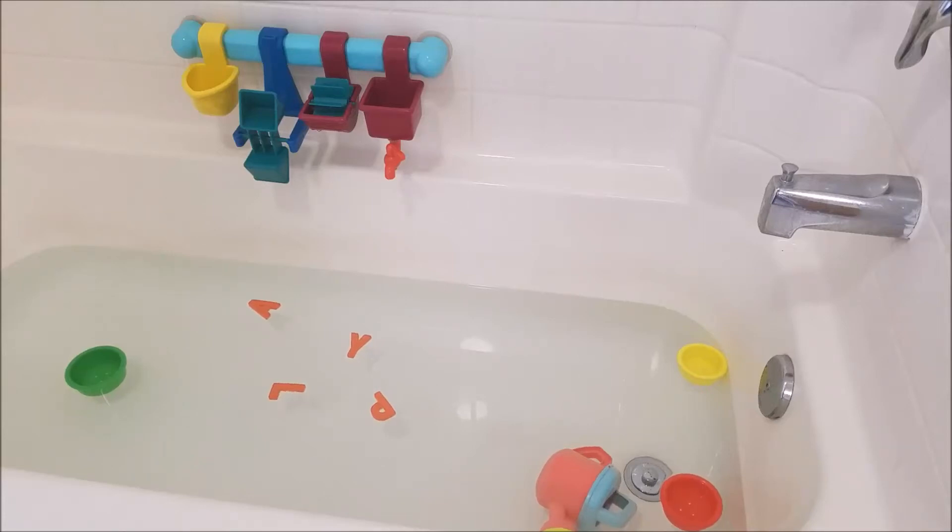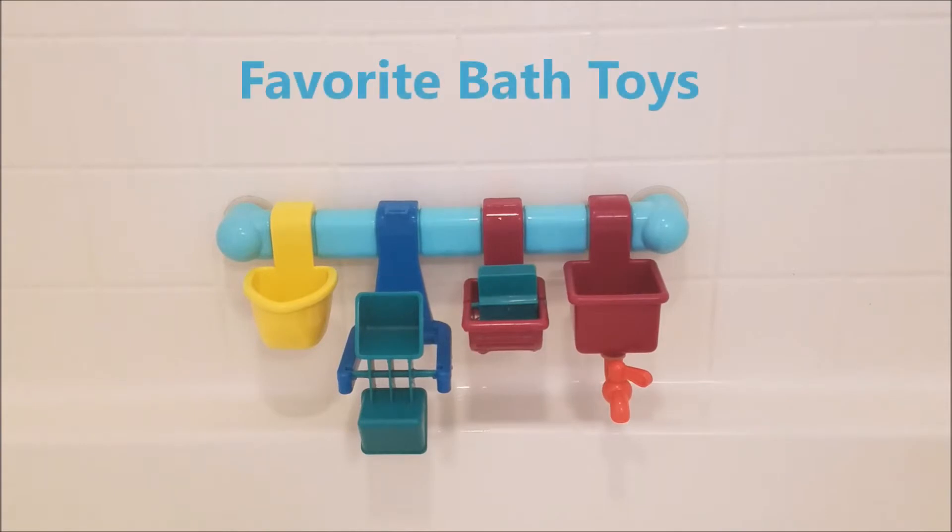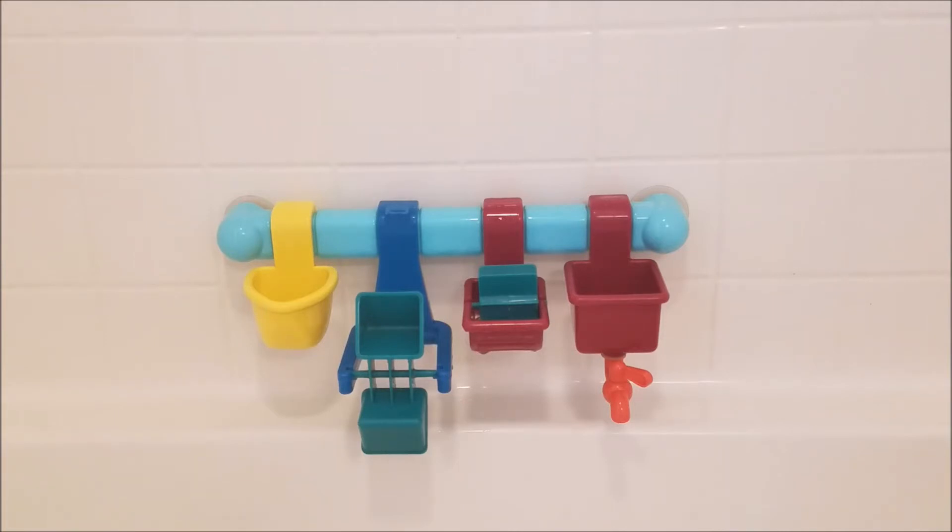Hi everybody! In today's video I am going to show you some different bath time activities that you can do with your children to make bath a little bit more fun. First I wanted to show you some of my kids' favorite bath toys — the ones that have lasted forever and that are just great quality.